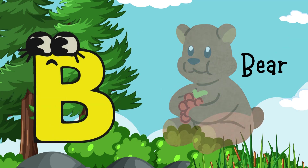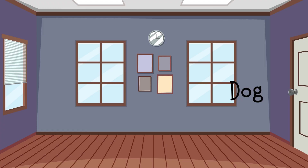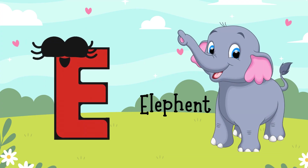B for Bear, C for Cat, D for Dog, E for Elephant.